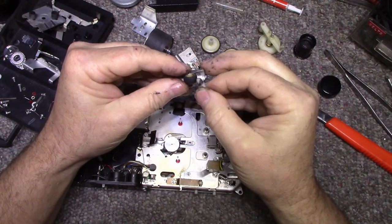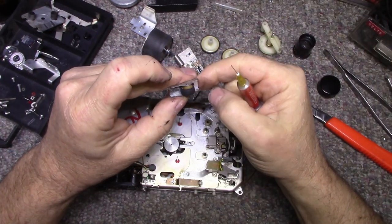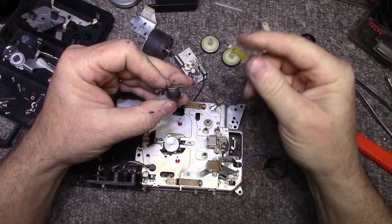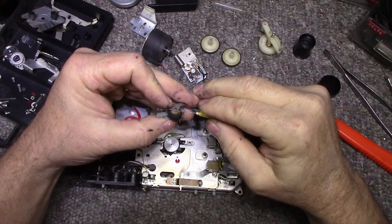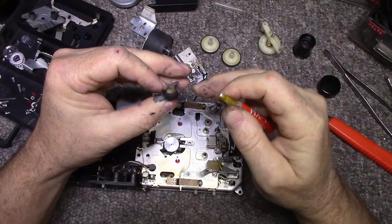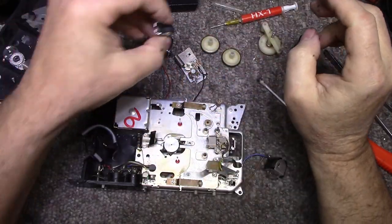The pinch roller has a little flat spot — it was probably left in the play position. Hopefully that won't be a problem, otherwise I'd have to replace it. Let's lubricate it while we're here — it sounds dry. I'll put a little HX1 oil in there. The good thing about this needle applicator is you can get right where it needs to be.